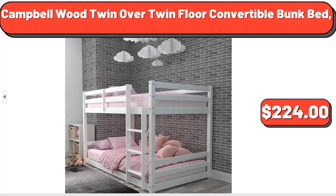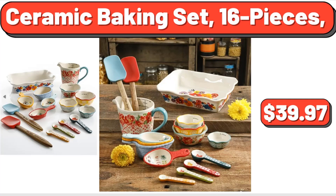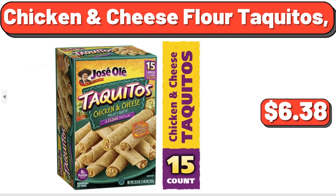Camelwood Twin Over Twin Floor Convertible Bunk Bed, $224. Ceramic Baking Set, 16 pieces, $39.97. Chicken and Cheese Flour Taquitos, $6.38.